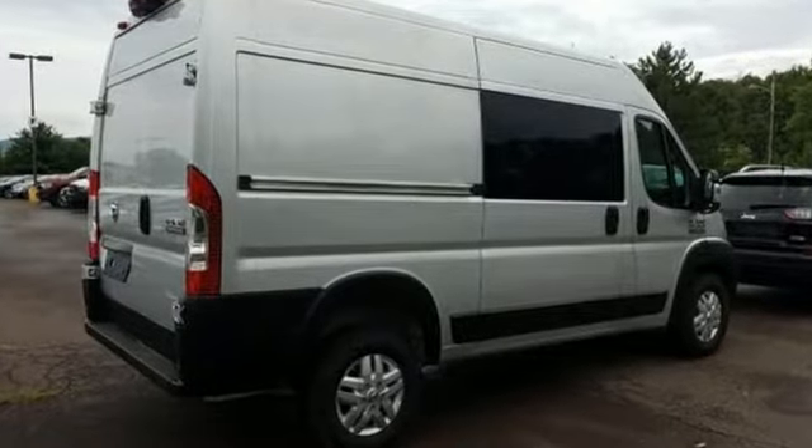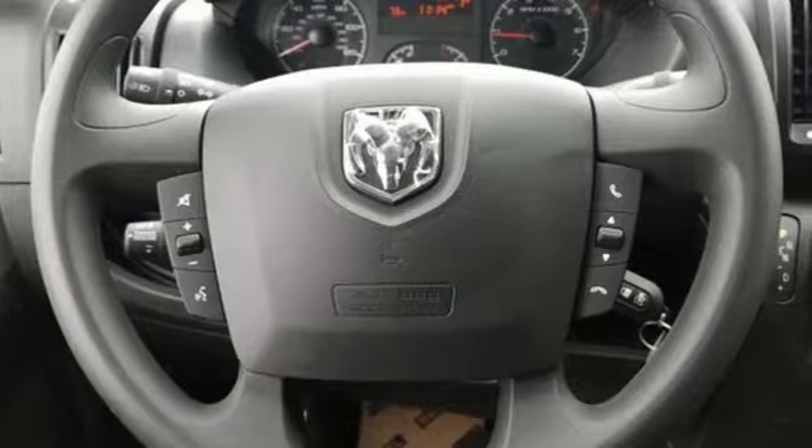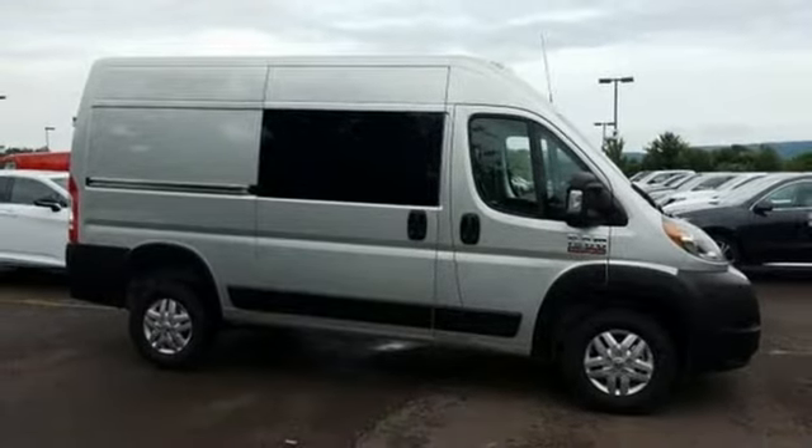Engineered to get things done, engineered to be a Ram. They say a journey begins with one step. In this case, it begins with a test drive. Start your next adventure today.